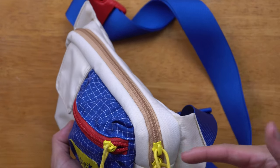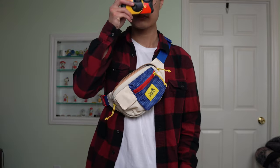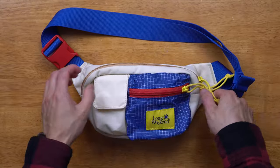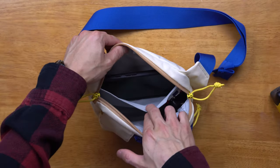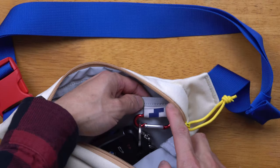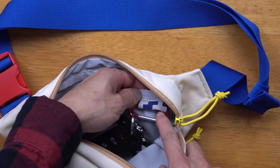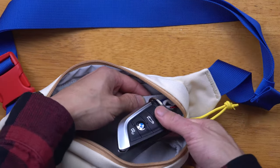On the main compartment, we have a double-zip system, giving you the freedom to access the bag from the left or the right depending on how you want to wear it. Opening the main compartment, we have space for a disposable camera. Behind the divider, we have space for my Google Pixel 6. I also added a small carabiner to the brand tag for easy access to my car keys.